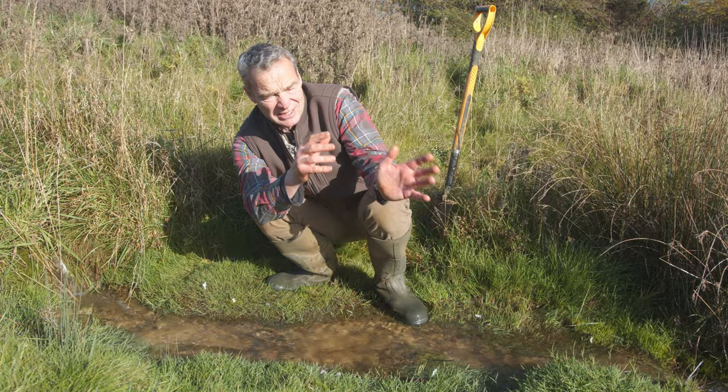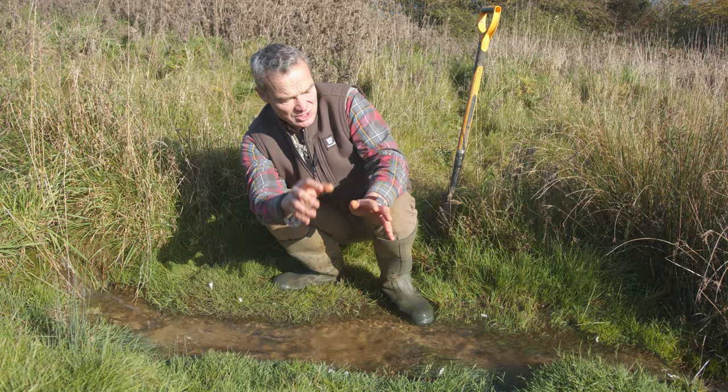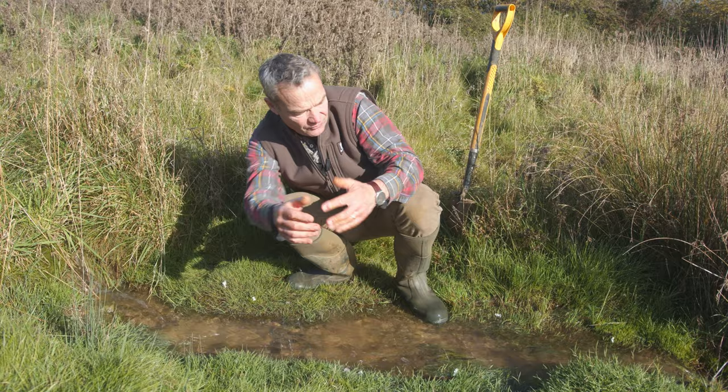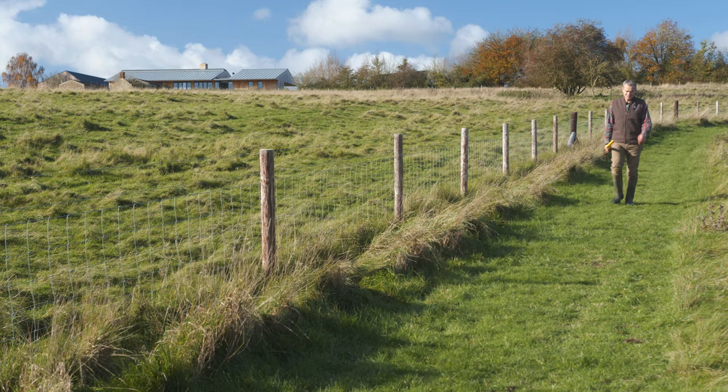We haven't cleaned out all the ponds — only the one that we know has silted up first. If we cleaned everything out, we'd lose a lot of wildlife, which we don't want to do. So we clean them out just every now and again to keep them functioning. But isn't this lovely? This is the sort of thing we want to see on farms. I don't want to see this going down a ditch — this is such a nice natural feature to have on the farm. Everybody loves it.